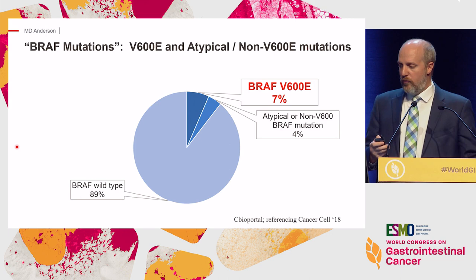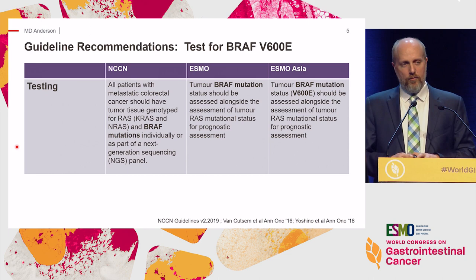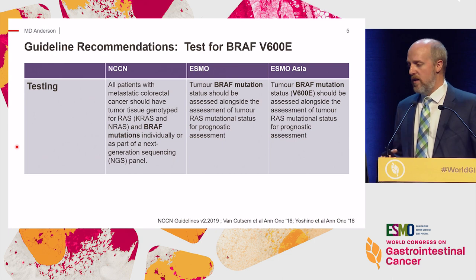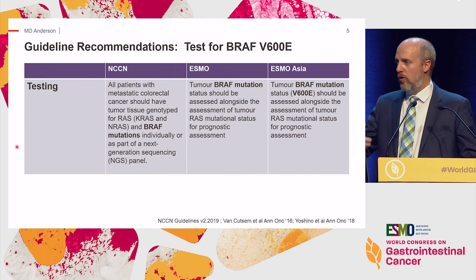So first, BRAF V600. There has been a number of guidance appearing in guidelines about how to think about and address BRAF V600E. I wanted to take you through what at least three major guidelines are saying in terms of testing, utilization of standard therapies, targeted therapies, and how to address and target BRAF directly.